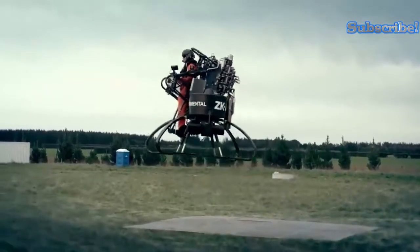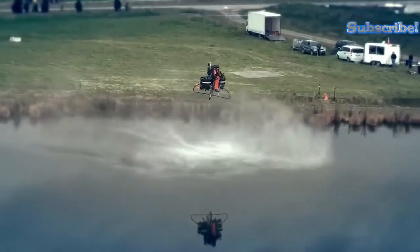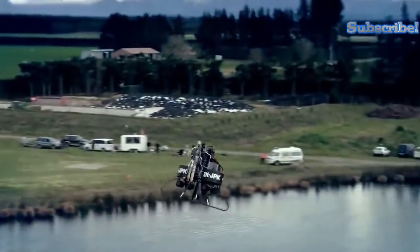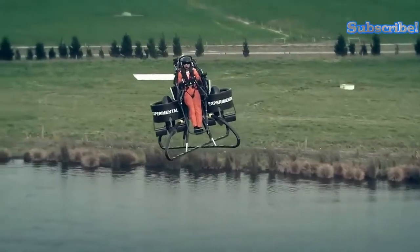Though it is still under development, the Martin Jetpack is exciting enough to earn a place on this list. It is powered by two ducted fans that provide lift, and a 2.0-liter V4-piston 200-horsepower gasoline engine. Its main selling points include easy maintenance.